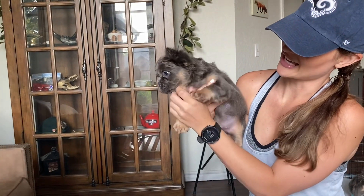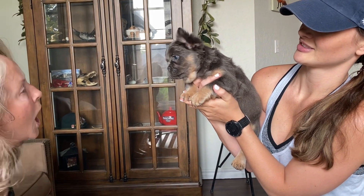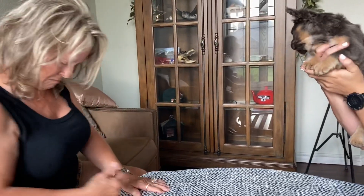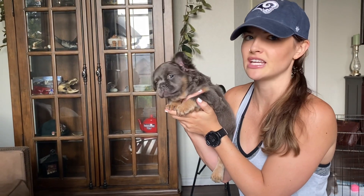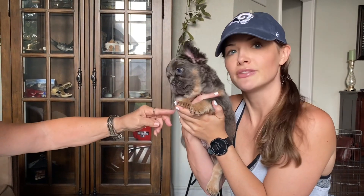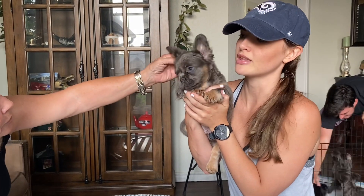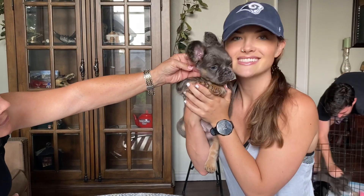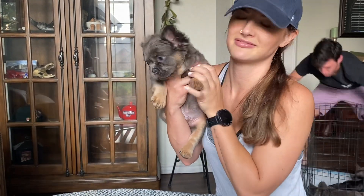He doesn't really shed — the only time I see shedding is during bath time. He's going through puppy coat changes right now. I'm talking to his future owners: I highly request monthly updates when you get him, because I cannot not wait to see his coat full grown. He is going to be the most beautiful. He's available — all four of these puppies we're showing you here are available.